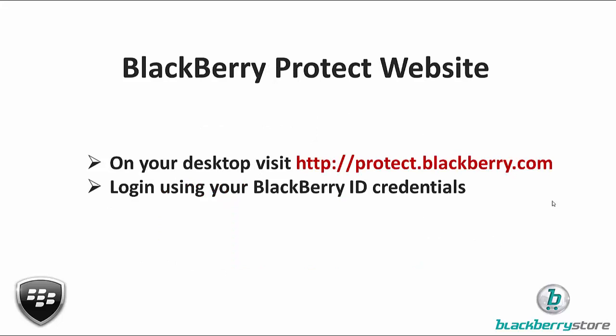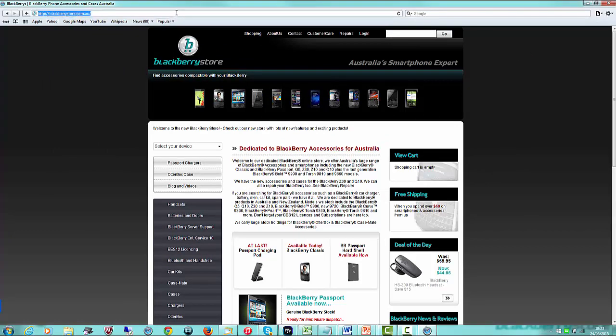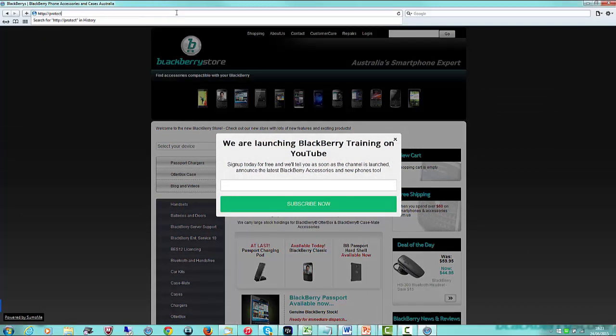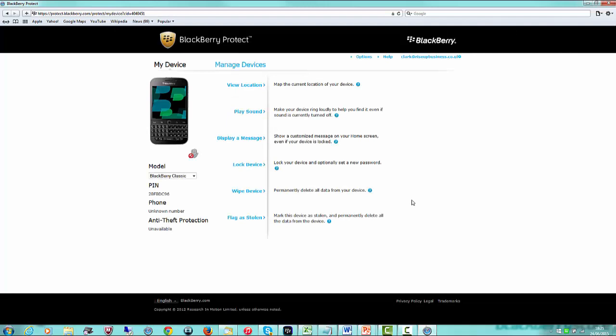What I'm going to do now is head across to the BlackBerry Protect website on my desktop so you can see it happening in real life. I'll grab a web browser and go to http://protect.blackberry.com. My username is just my email address, so I'll type that in now. Now I've logged in and here I am in BlackBerry Protect.